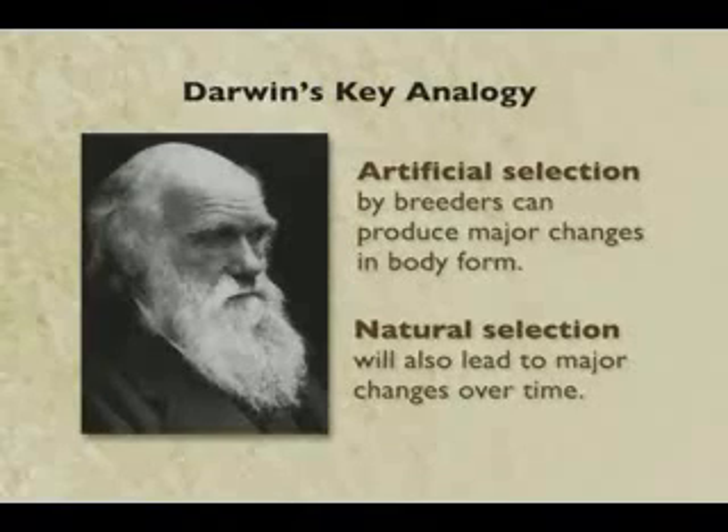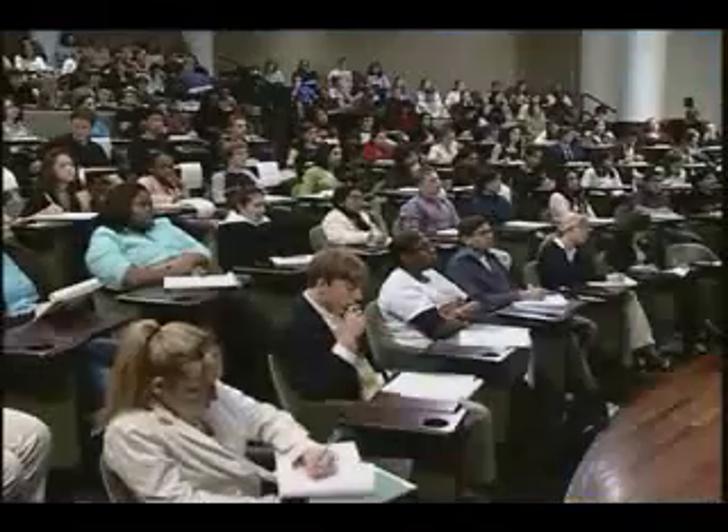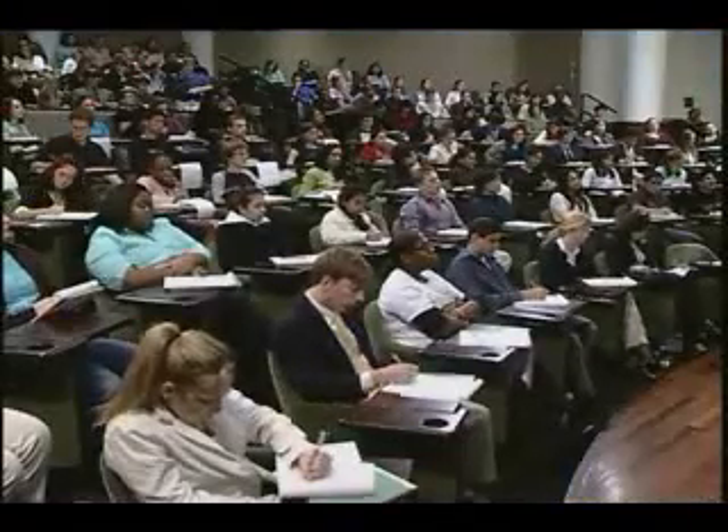In nature, there isn't a human there helping you along. You really have to be fit and more fit than anybody else in order to survive and adapt. That brings us back to Darwin's key analogy. He knew that artificial breeders had achieved major changes in body form by selective breeding, and he argued that natural species would also change in dramatic ways through natural selection, transforming wild plants and animals based on differences in fitness.